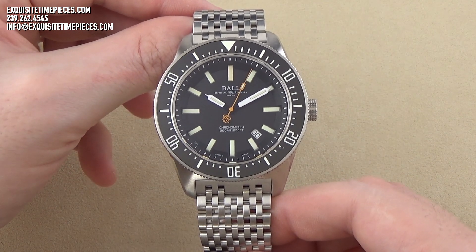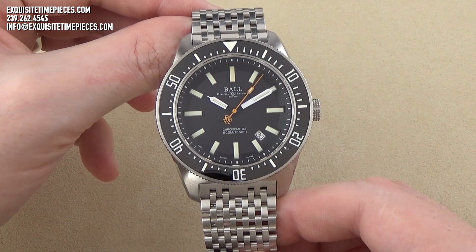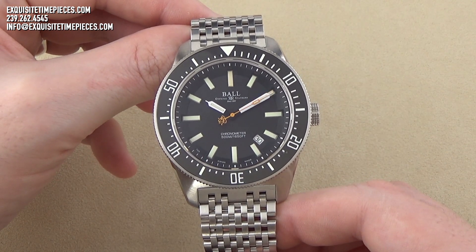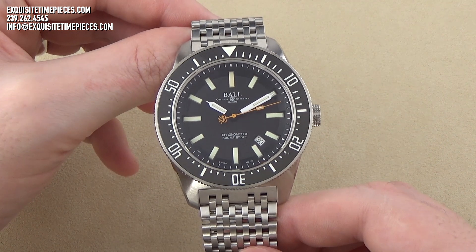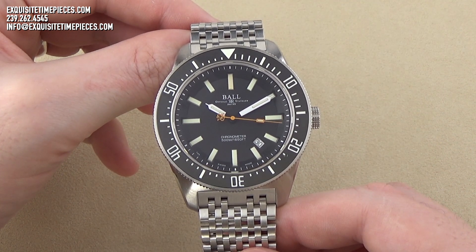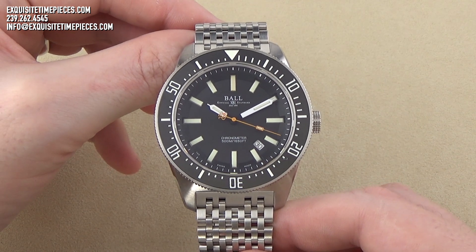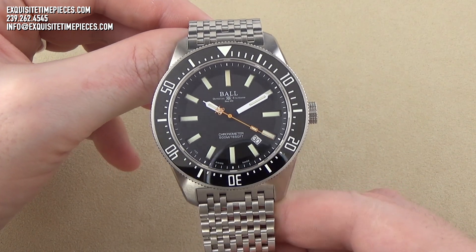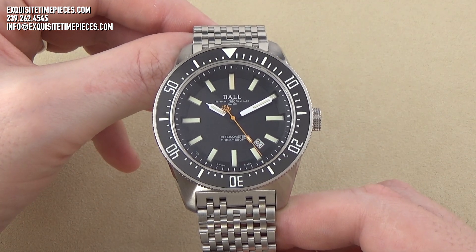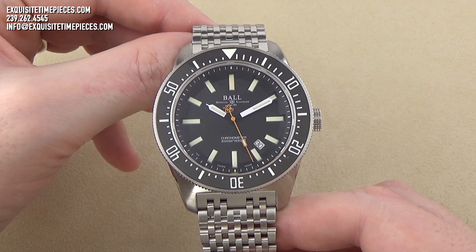Today we're looking at a vintage-inspired modern classic from the Ball Engineer Master II product line. This is the Skin Diver II. The first Ball Skin Diver was a watch released back in 1962 at the height of dive watch popularity. This new edition of the timeless classic is sure to excite fans and enthusiasts as much today as the original did back then.